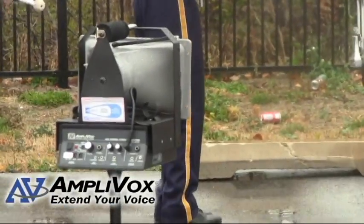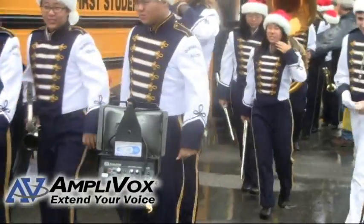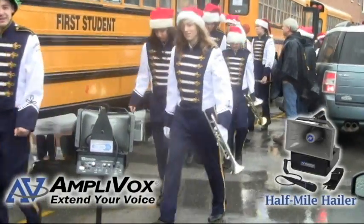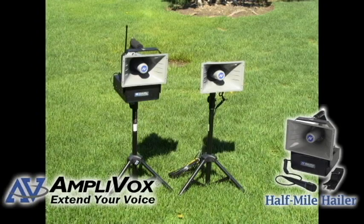Amplivax portable PA systems project the speaker's voice over crowds of up to 7,500 people in 25,000 square feet. The Half Mile Hailer is the perfect outdoor PA system for directing an outdoor band practice or marching routine. It can project your voice up to one half mile, as its name indicates.